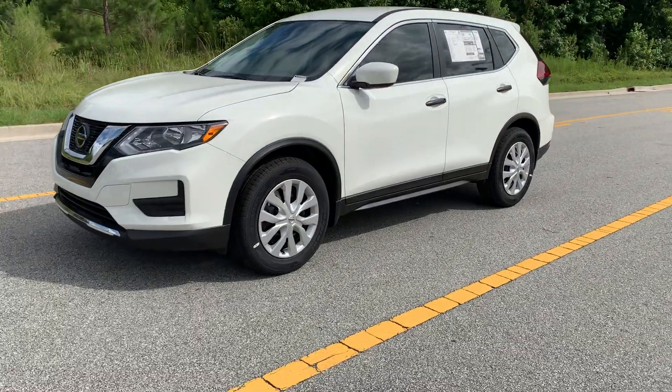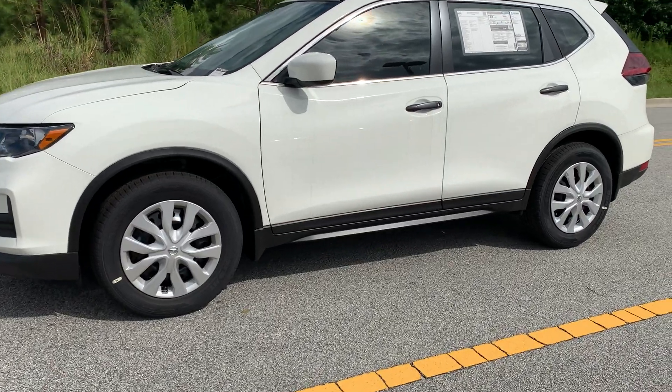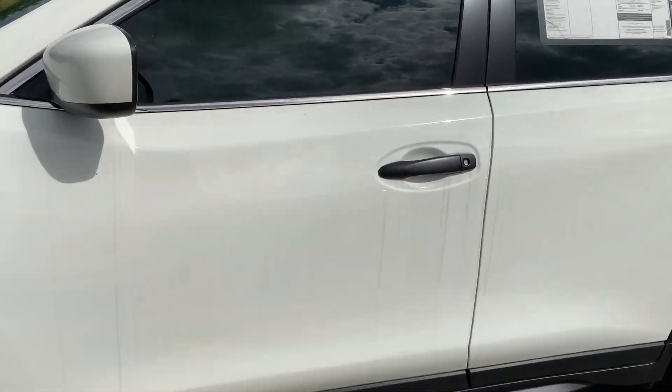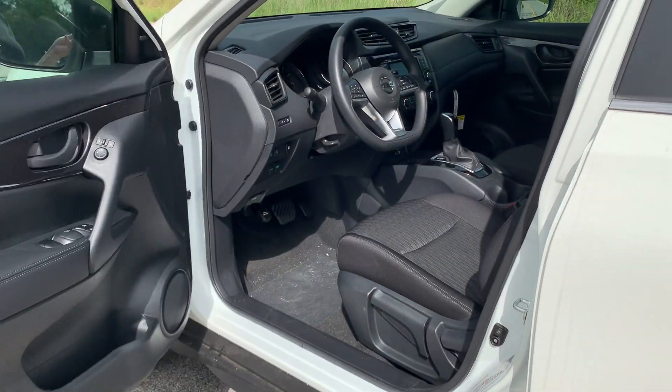Hey, this is Vaden from Nissan of States Rogue, and I am excited to share a few features of the brand new Nissan Rogue. With the key to this vehicle, you can use hands-free lock and unlock, trunk open, and lockout prevention.